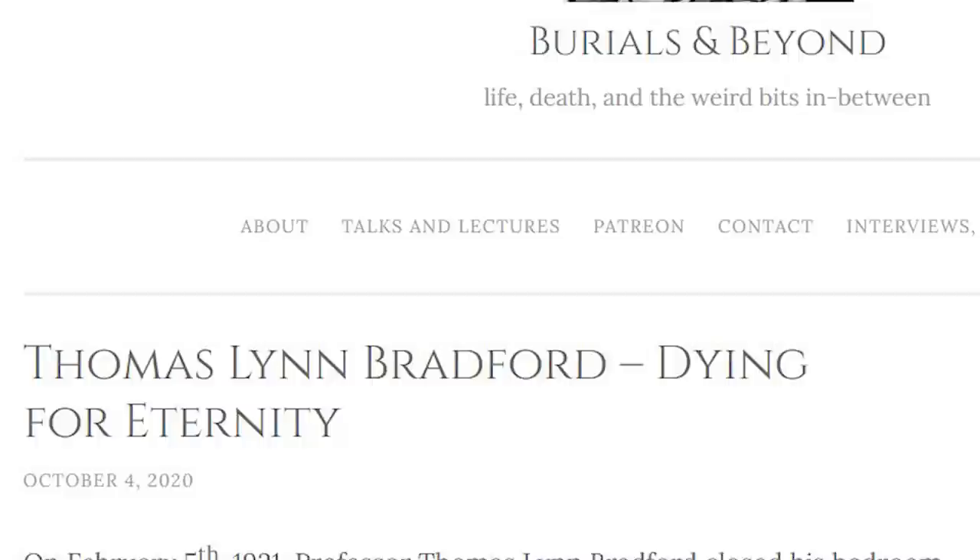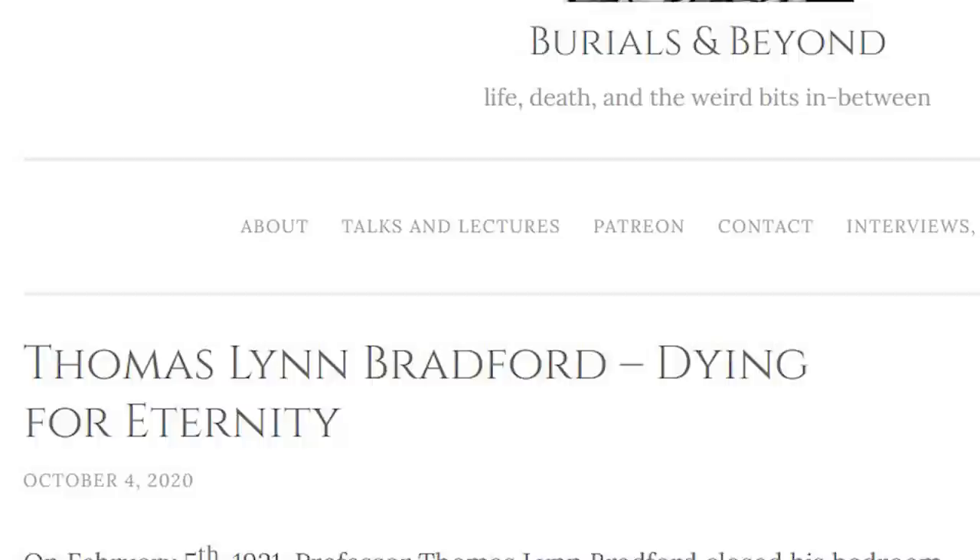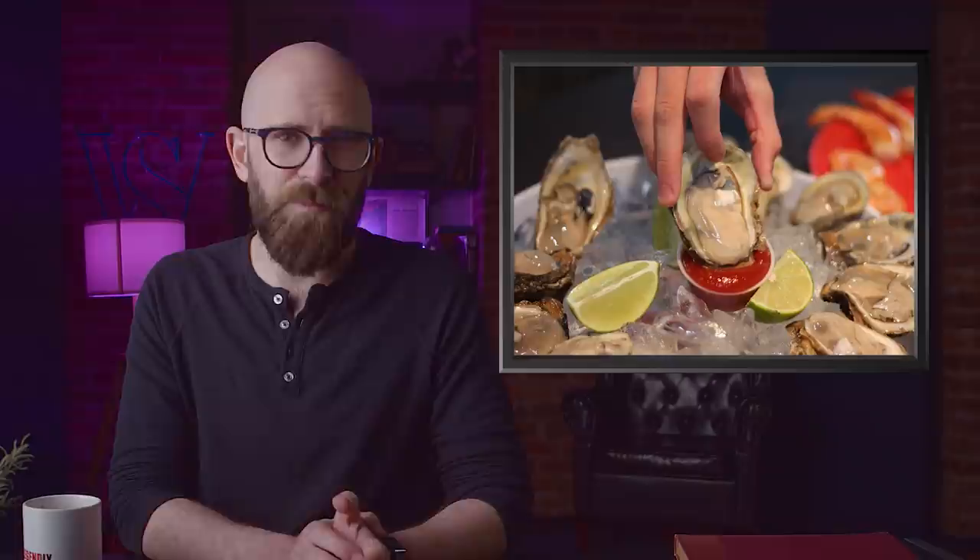Thomas Lynn Bradford sought to prove the existence of life after death in 1921 when he closed his doors and turned on the gas in his heater, letting it fill his room until he asphyxiated. He left a note stating he was seeking to prove the phenomena of spirits — his suicide was meant to come with a caveat: he'd be back. He had conspired with a living partner to return from beyond, but he did not, and his partner received no ghostly messages.